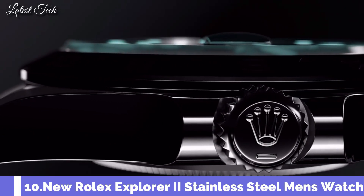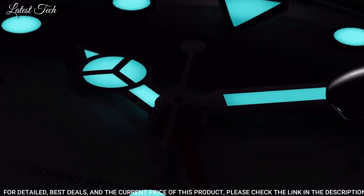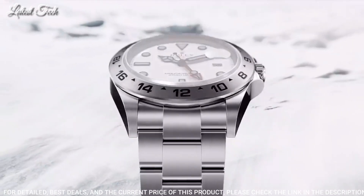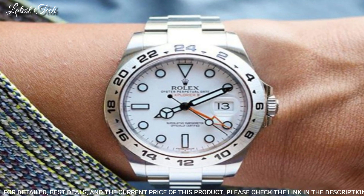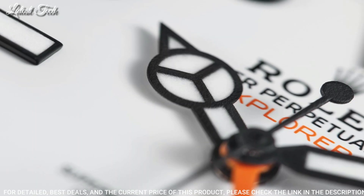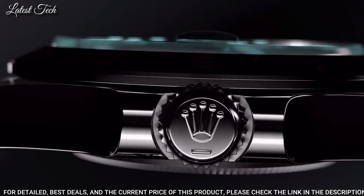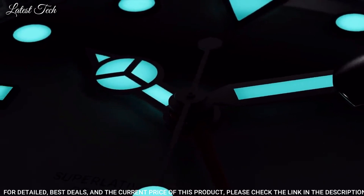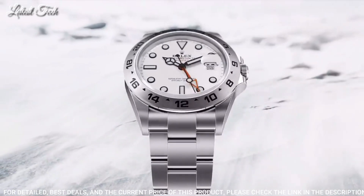Number 10: Rolex Explorer II White Dial Watch. Stainless Steel Case with a Stainless Steel Rolex Oyster Bracelet, Fixed Stainless Steel Bezel showing 24-Hour Markings. White Dial with Luminous Black Mercedes Logo Sword and Baguette-Style Hands and Dot Hour Markers. Dial Type: Analog Automatic Movement, Scratch-Resistant Sapphire Crystal, Screw-Down Crown, Case Size 42mm, Case Thickness 13mm, Band Width 15mm, Band Length 7.5 inches.